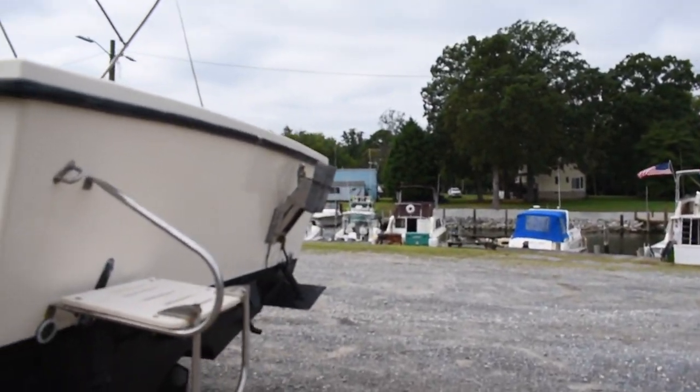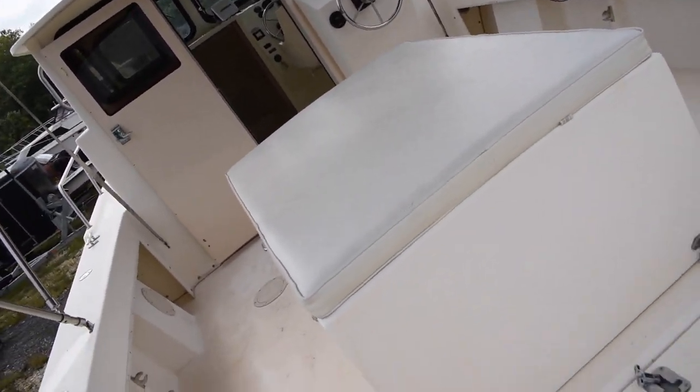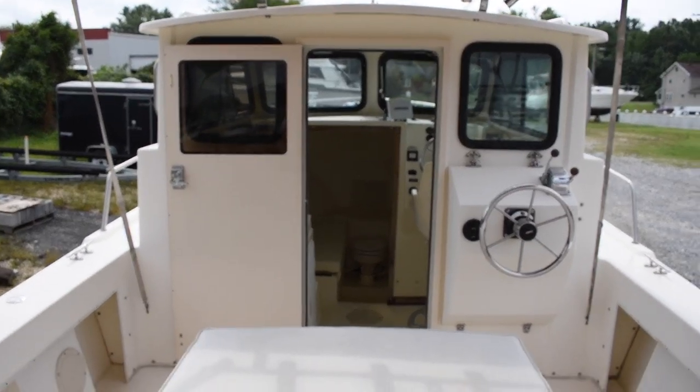I'm going to step up into the boat. It has your trolling motor bracket on the back. We do not have a trolling motor, but it has the bracket already if you wanted to buy one. Stepping up onto the boat — true Chesapeake Bay boat.